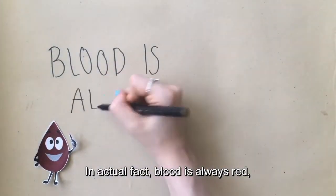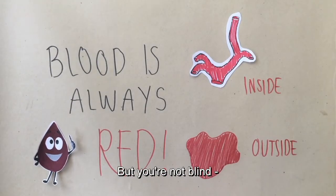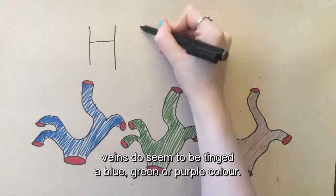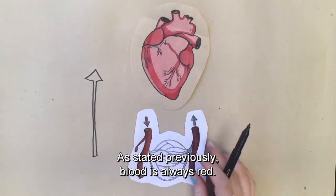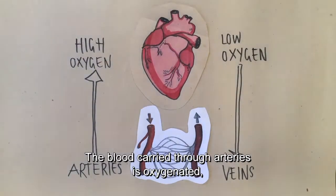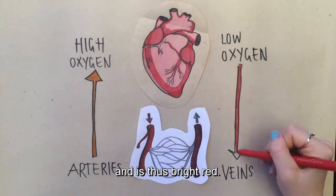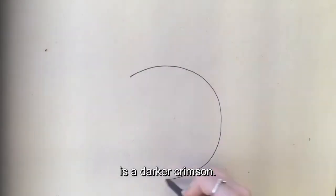In actual fact, blood is always red, whether it's inside or outside the body. Veins do seem to be tinged a blue, green or purple colour, but there's just an alternate explanation for this. Blood is always red — the shade of red depends on the level of oxygen reacting with the blood. The blood carried through the arteries is oxygenated, transported directly from the heart, and is thus bright red. Deoxygenated blood, which primarily flows through the veins, is a darker crimson.